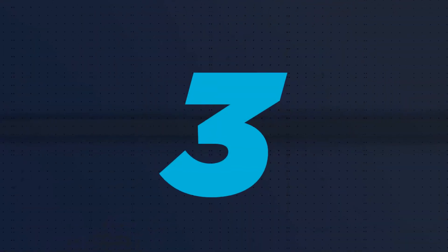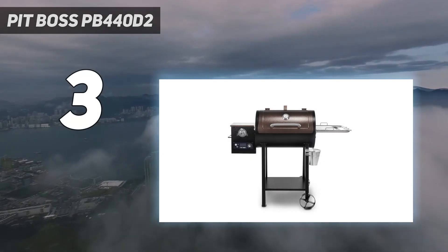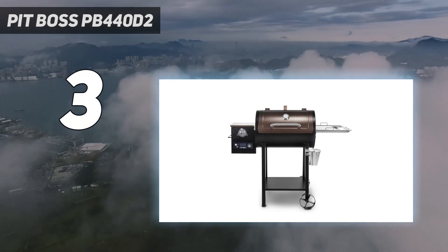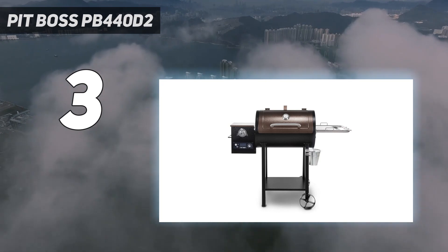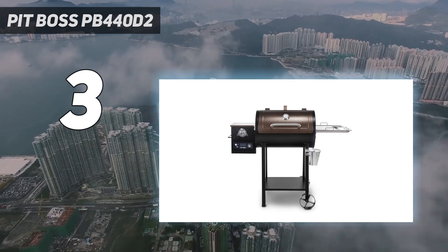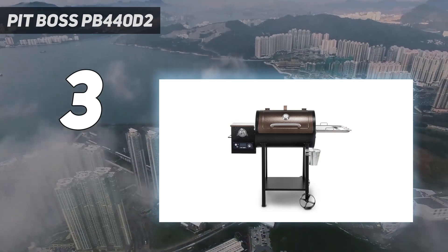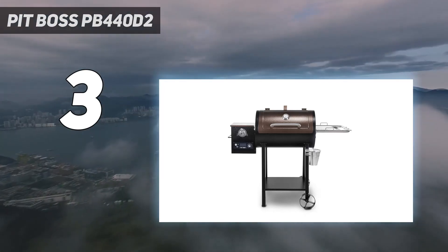At number 3: the Pit Boss PB440D2. As one reviewer notes, its performance and price make it the cheapest full-size pellet grill they recommend. The Pit Boss PB440D2.0 Deluxe Wood Pellet Grill offers one-of-a-kind flavor, powered by 100% all-natural hardwood pellets.